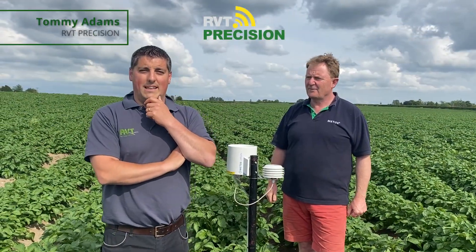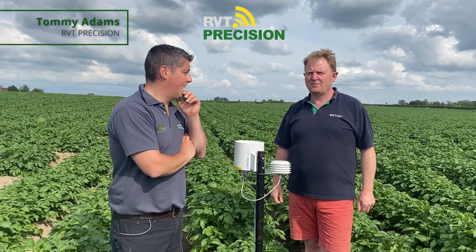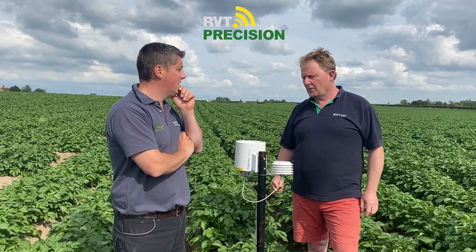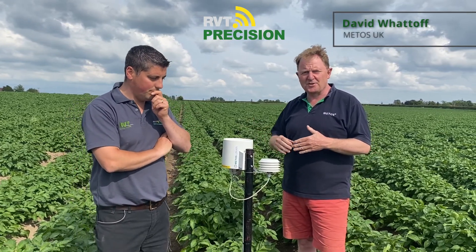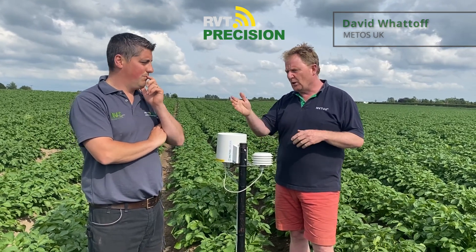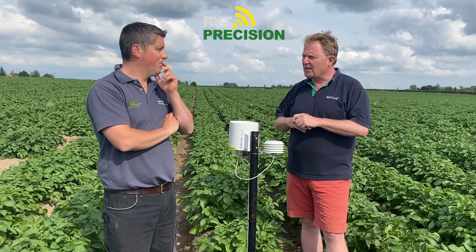We're down in Midstropshire today, in a field of potatoes, with David Watthoff from Metos UK. At Metos, we distribute the PESL Instruments weather stations. PESL Instruments have been integrating with John Deere for the last three years, working closely with Rear Valley Tractors, and it's really great to be here.